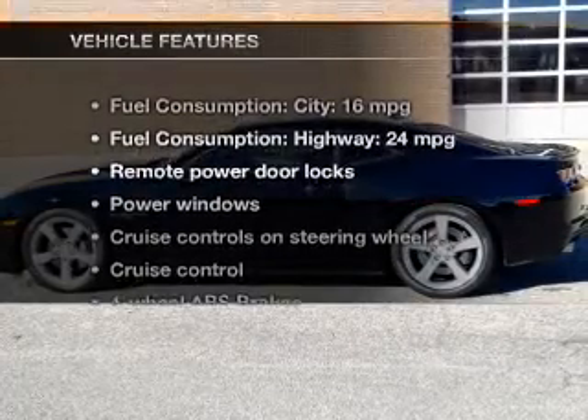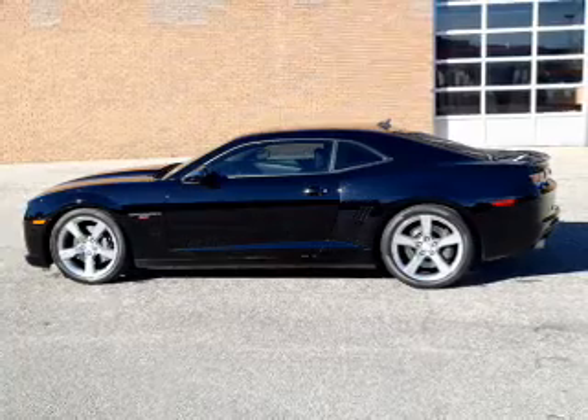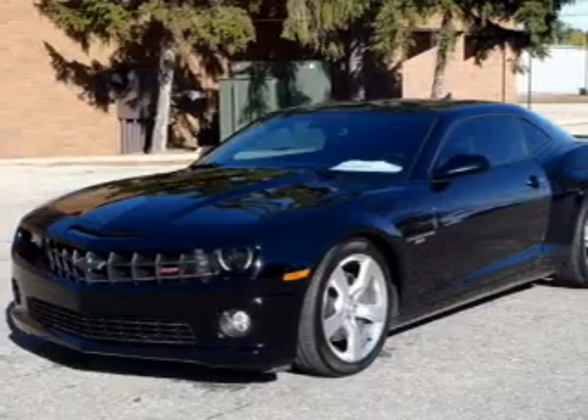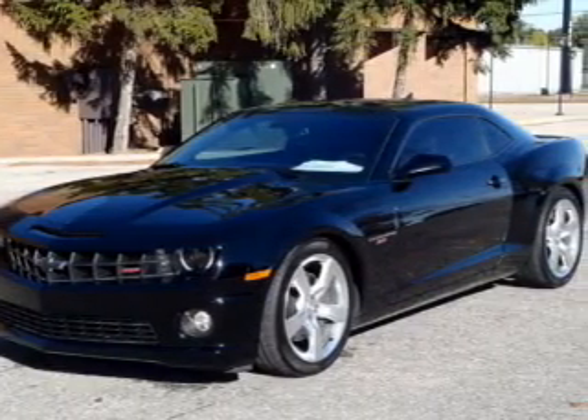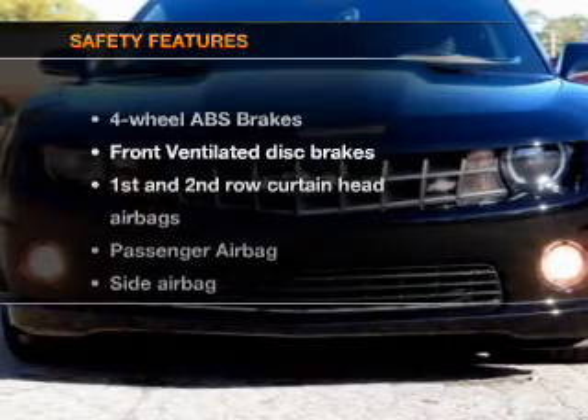And with these notable features, you won't want to miss out on the opportunity to own this amazing ride. Power door locks, power windows, cruise control, an AM-FM stereo with a CD player, satellite radio, power mirrors, and an alarm system if safety is a high priority.